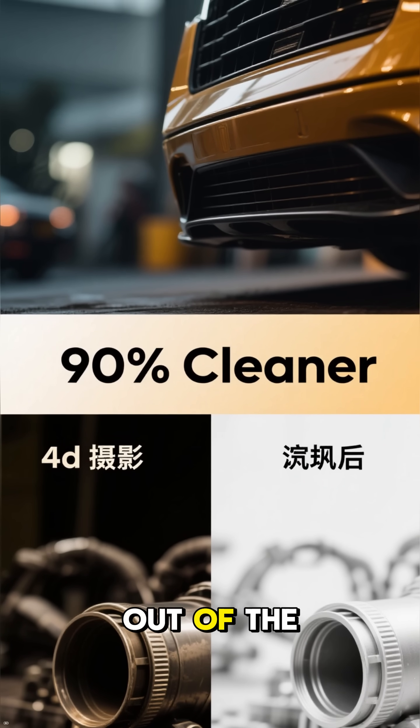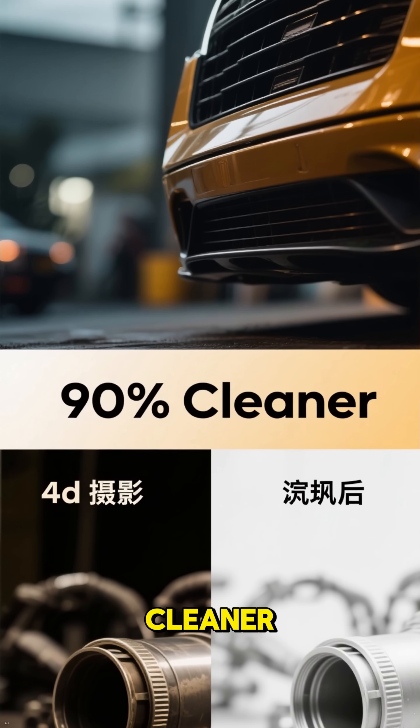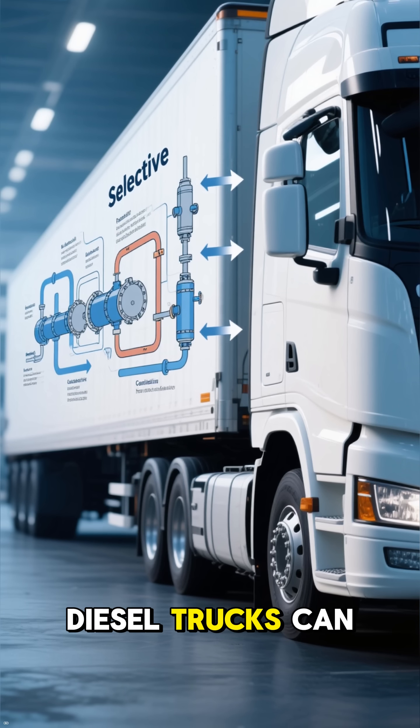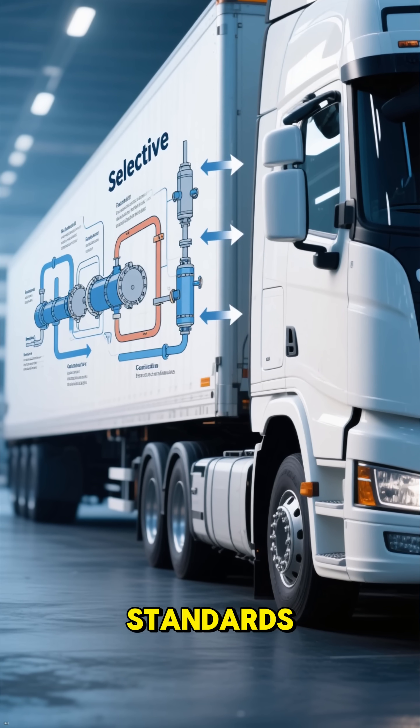The air coming out of the exhaust is up to 90% cleaner. This system, called selective catalytic reduction, is why modern diesel trucks can meet strict environmental standards.